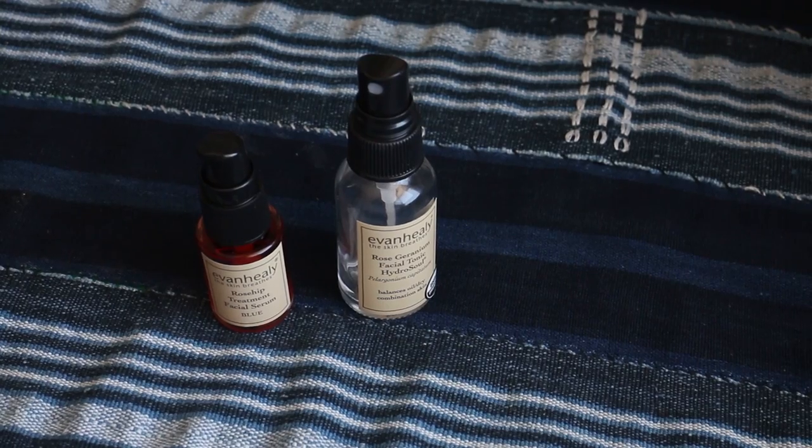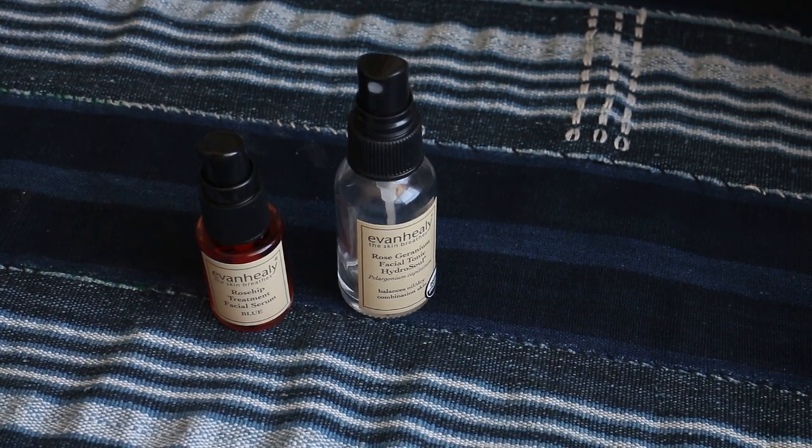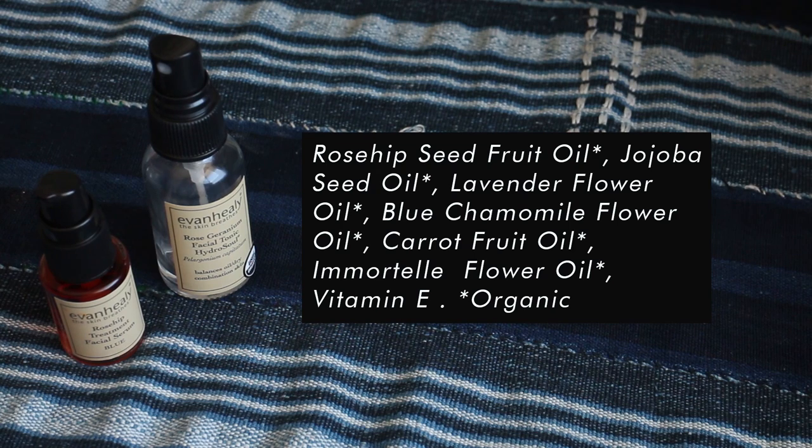The first thing I do before I even think about putting makeup on my face is I apply an oil to my skin. The one I've been loving recently is this one from Evan Healy — this is the rose hip treatment facial serum. I actually got this little tiny sample of it at the natural products expo a couple months back and I've loved it, just been nursing this little tiny sample and trying to use only a little bit of it. My skin just really likes the ingredients in it.